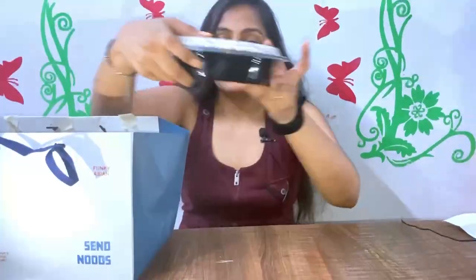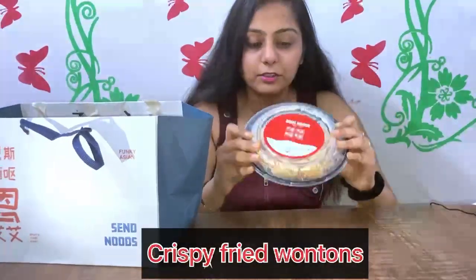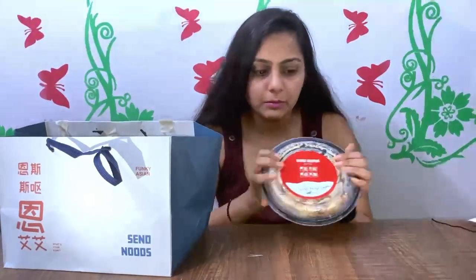Just see what I have ordered. First is Crispy Fried Wontons, which I have ordered for the first time. It is a chicken item, so it is non-veg, but veg is also available.